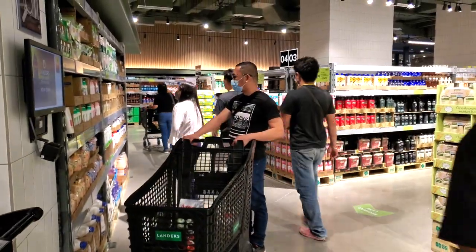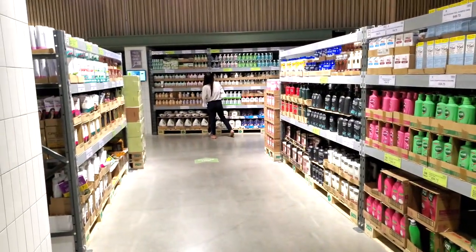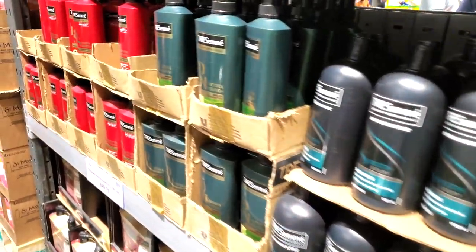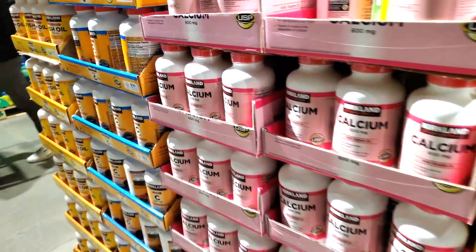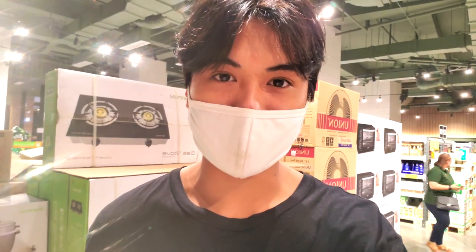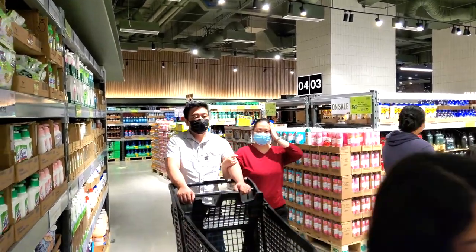We are on the first floor of Landers. Like I said, there are two floors, so we're going to check out what's on the first floor. Walking in, you just take a left, walk straight, and here we have all the grocery items. The first floor is not that big — the majority of this floor is just the checkout area, the cashier area. So let's go up to the second floor and see what they have up there because it's a lot bigger.